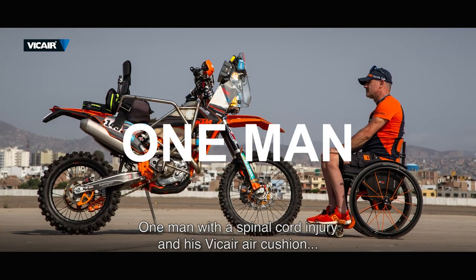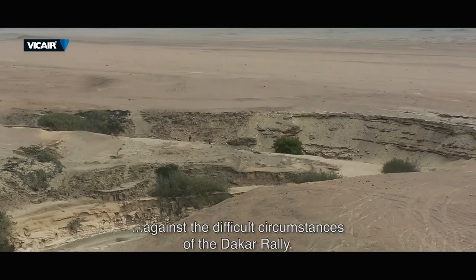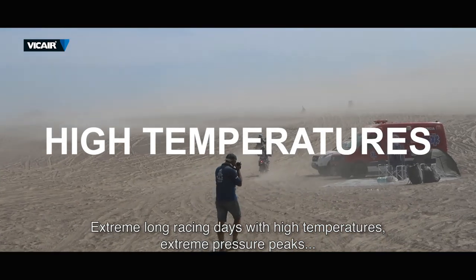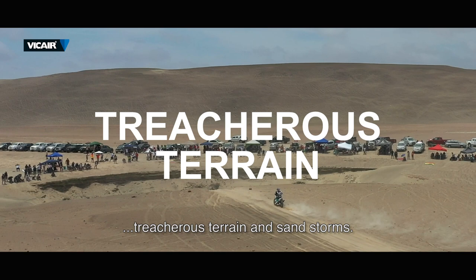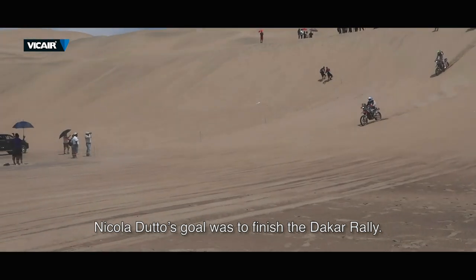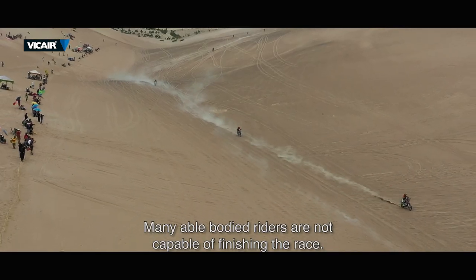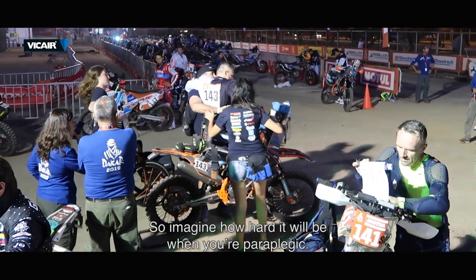One man with a spinal cord injury and his v-care air cushion against the difficult circumstances of the Dakar Rally. Extreme long racing days with high temperatures, extreme pressure peaks, treacherous terrain and sandstorms. Nicola Dutta's goal was to finish the Dakar Rally, the hardest race in the world. Many able-bodied riders are not capable of finishing the race, so imagine how hard it will be when you're a paraplegic.